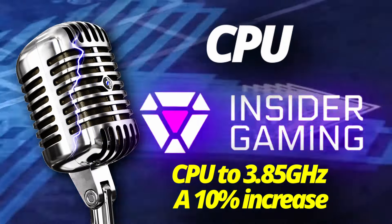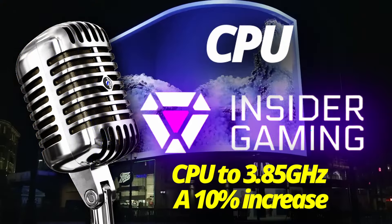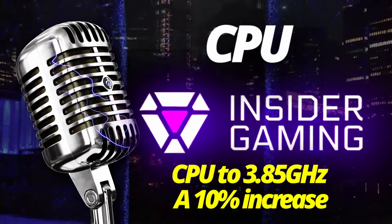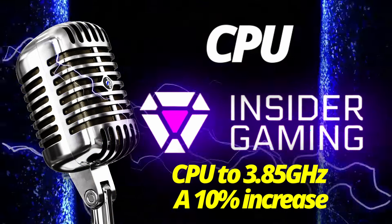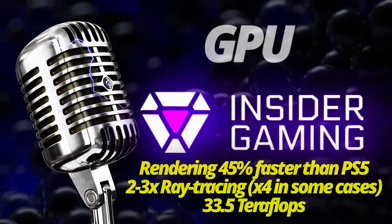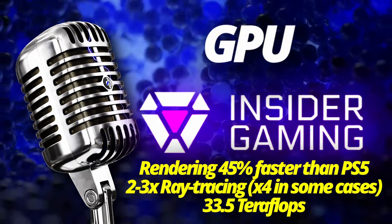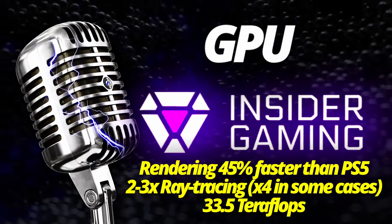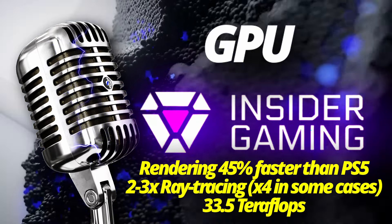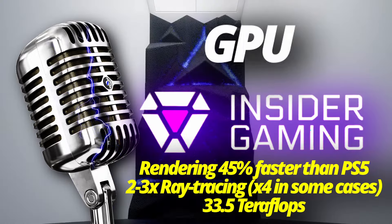Regarding the CPU, it's identical to the standard PS5. However, the Pro has a high CPU frequency mode which takes the CPU to 3.85 GHz, a 10% increase over the standard console. In high CPU frequency mode, more power is allocated to the CPU and will downclock the GPU by around 1.5%, resulting in roughly a 1% lower GPU performance.